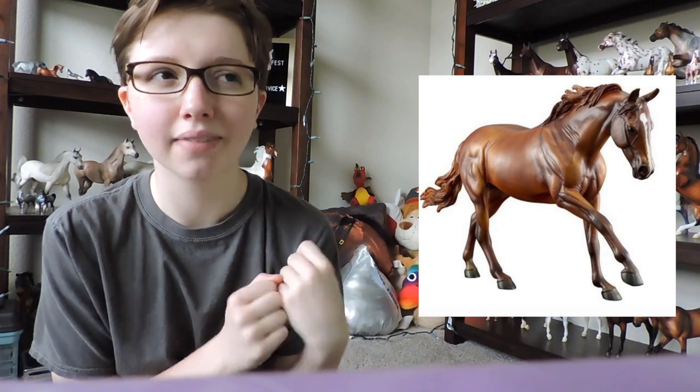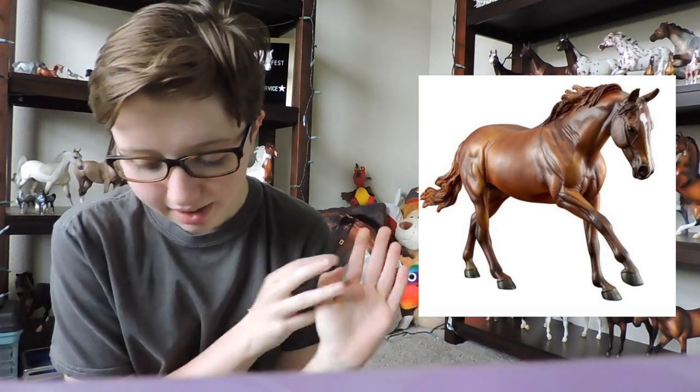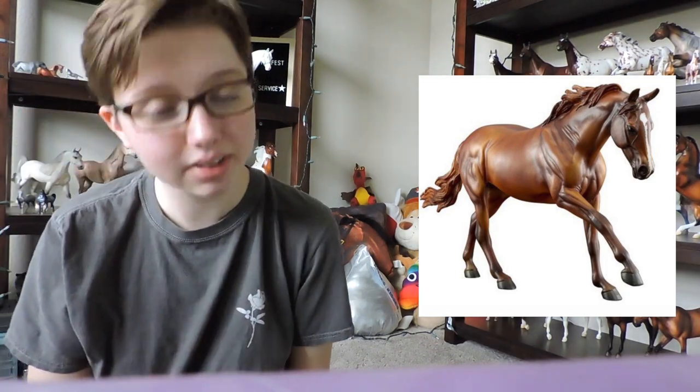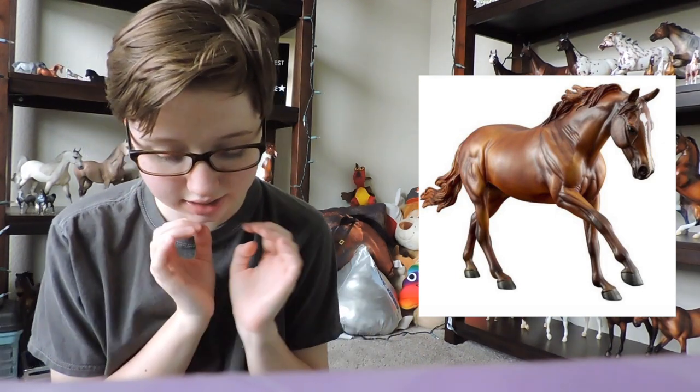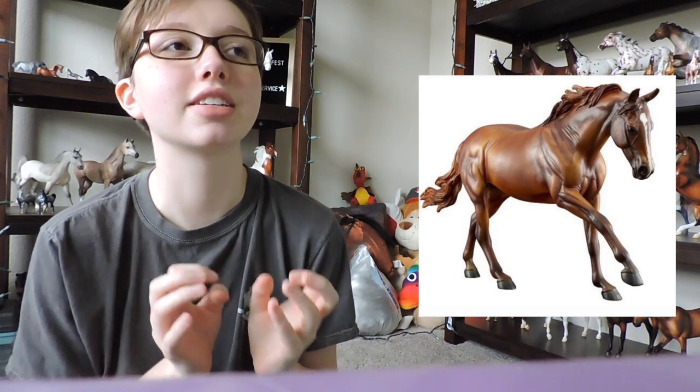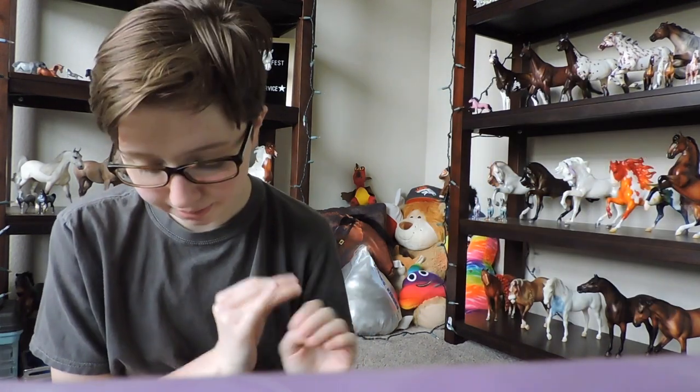The second store special to come out is Hall — or Hale, I'm not sure if I'm saying that right. He is so plain and I love him. I really love him. I love this mold and I'm so glad they came out with him on a nice chestnut color with a blaze. He's really gorgeous. I'm getting him for sure.